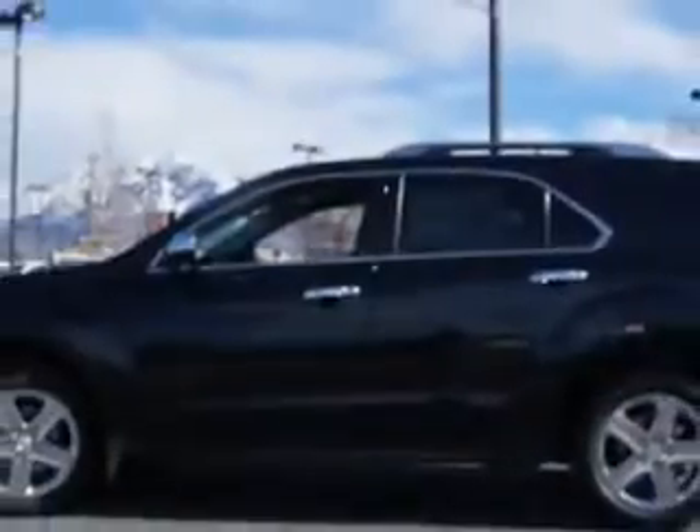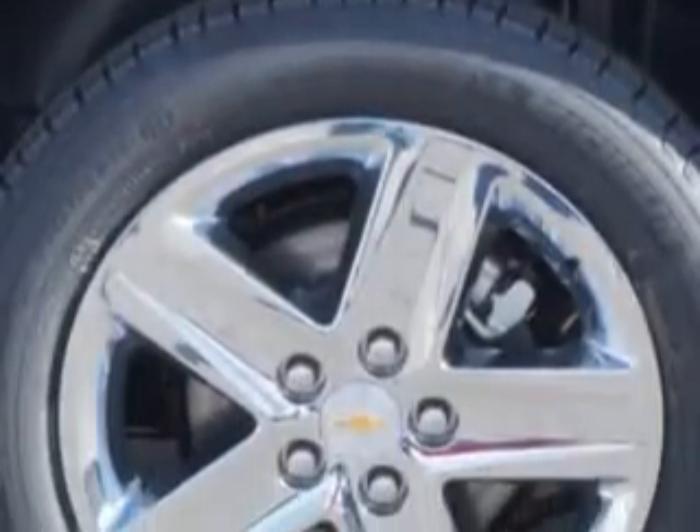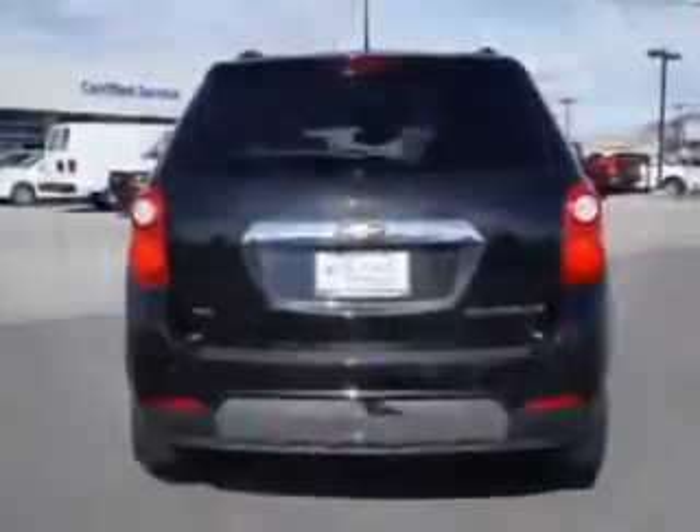Enjoy this great SUV with features like Sirius XM satellite radio, halogen headlights, traction control with trailer sway control, ambient lighting, auto-dimming inside rear-view mirror, and much more. Enjoy the drive and have peace of mind in this 2014 Chevrolet Equinox.